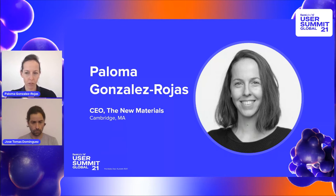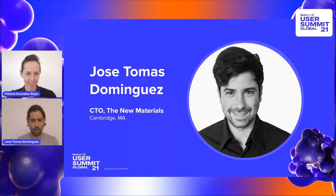Going back to my company, I want to introduce you to my co-founder, José Tomás. Hi, my name is José Tomás Dominguez. I'm a mechanical engineer and CTO of The New Materials. In The New Materials, we developed a novel advanced method for producing tooling for the molded fiber manufacturing process.